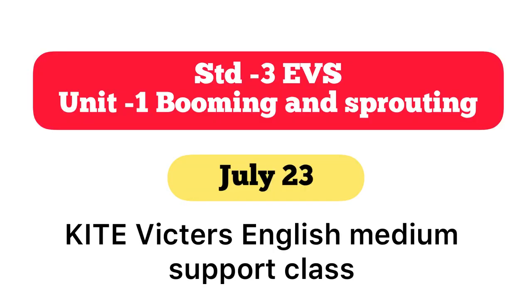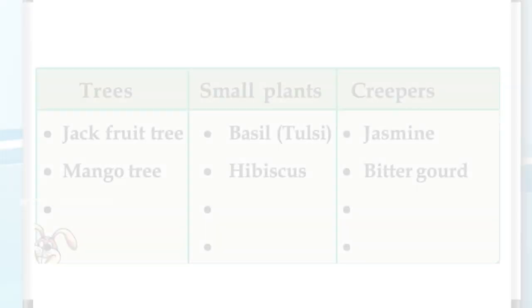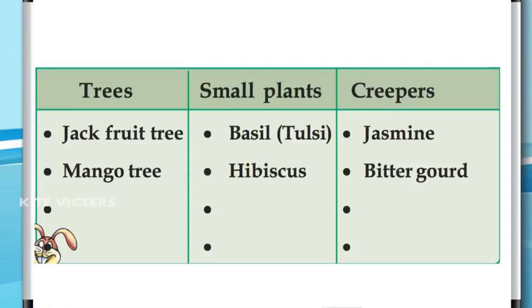Good morning to all and welcome to today's EVS class. Today we learned many things about plants.